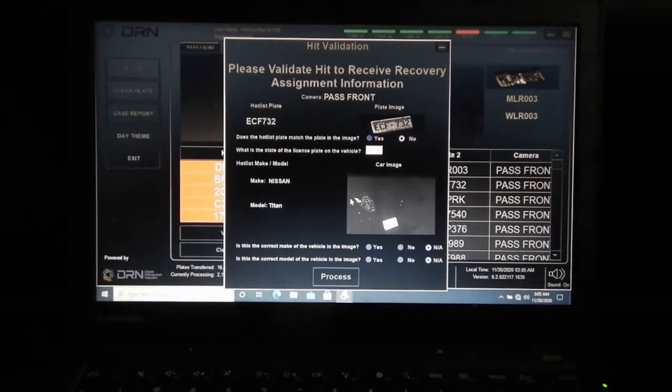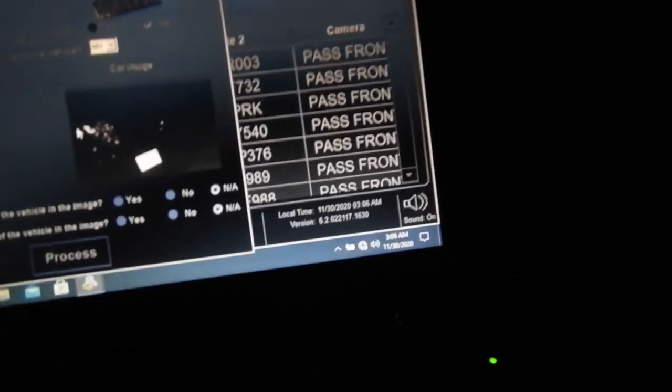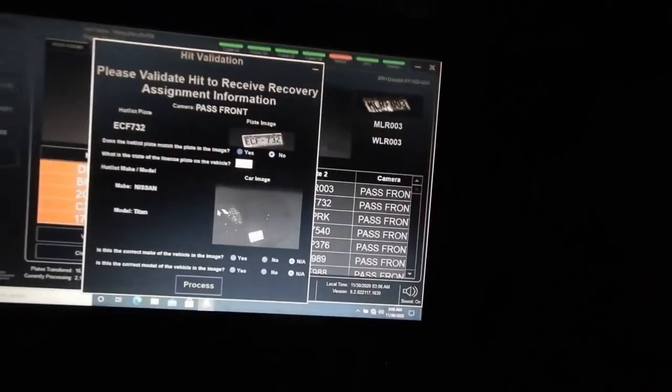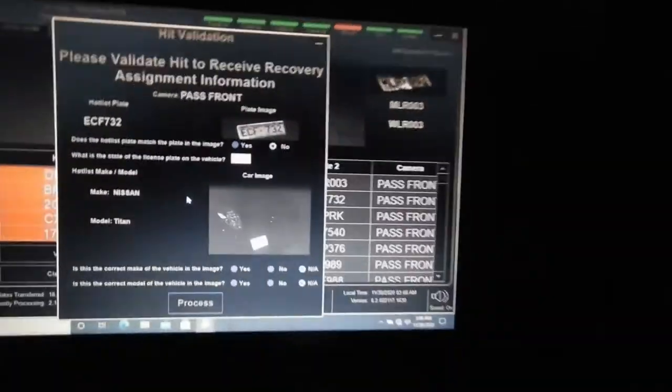It says it's a Nissan Titan, but it does not look like... I'd go back and just double check to be sure, but I don't think it is. Just turn around real quick. That to me does not look like a pickup just because of the triangular shaped tail light. It's like when you go to a thrift store and look at all the shelves 17 times and every time you see something new.